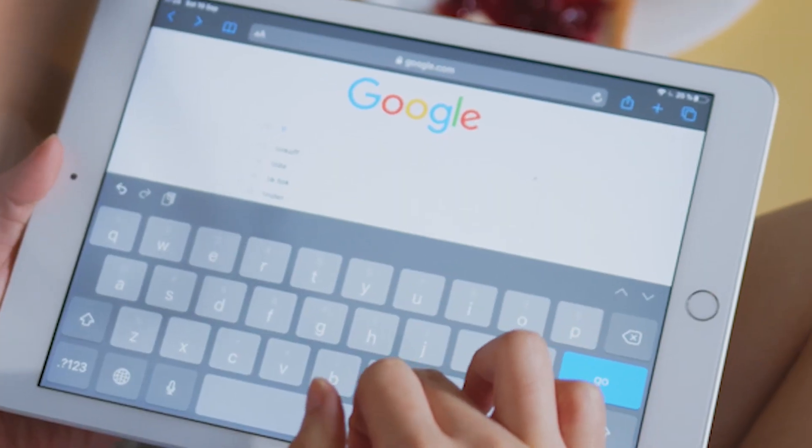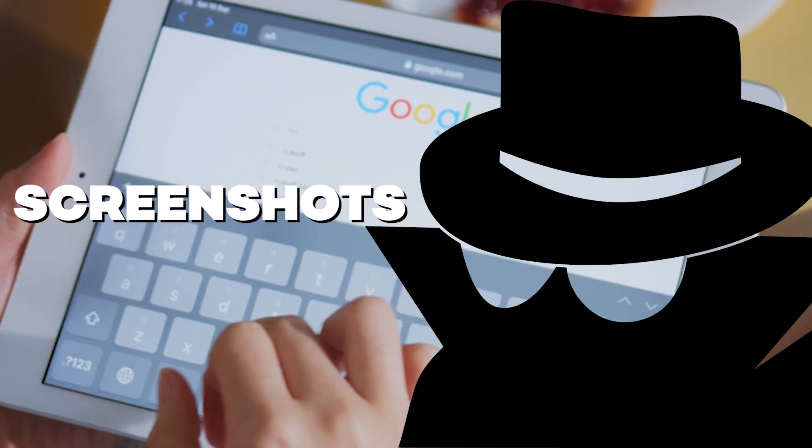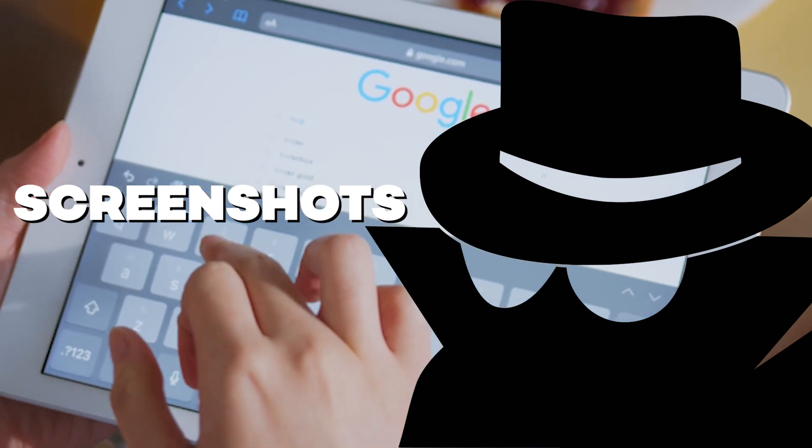What if Chrome is finally getting the ability to take proper incognito screenshots? Hello everyone, welcome back to our channel Tech and News. In today's video we are going to talk about some facts about the incognito mode screenshot feature.